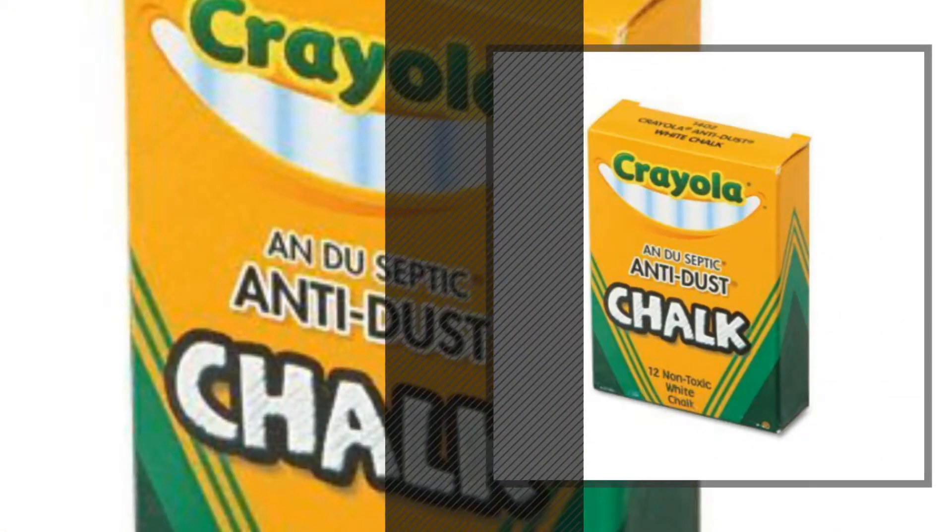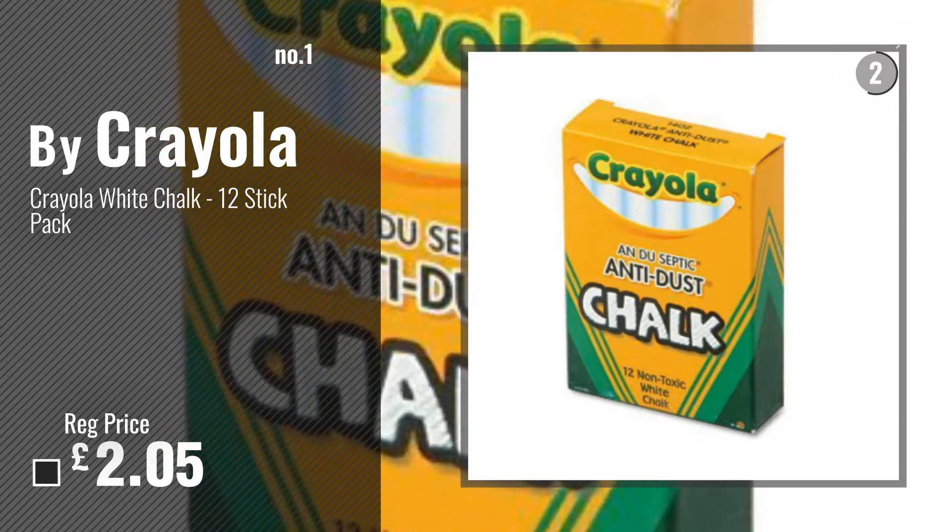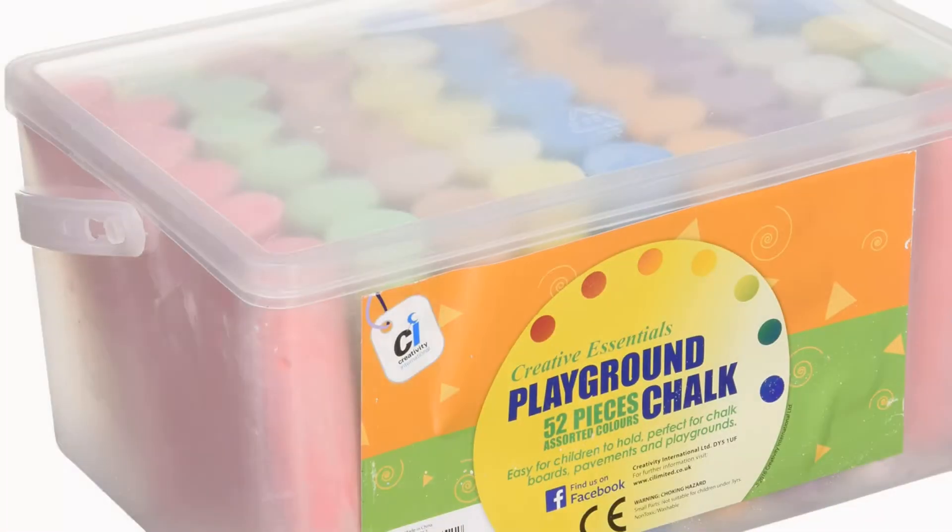Number 1: Best Seller by Crayola. Watch this video and choose your favorite. Number 2: Buy Scene.